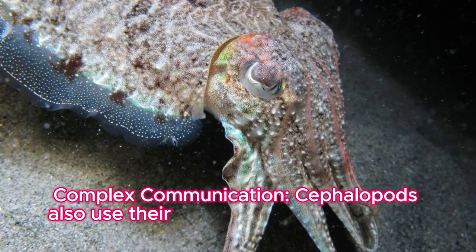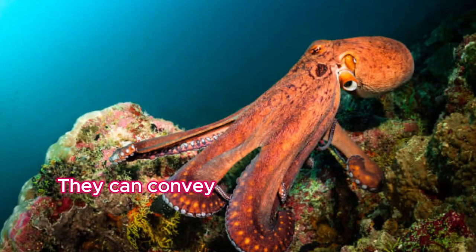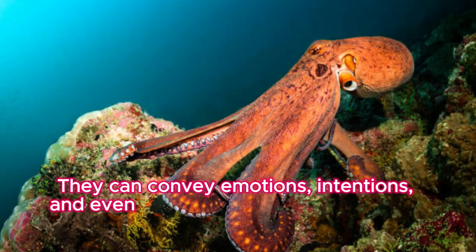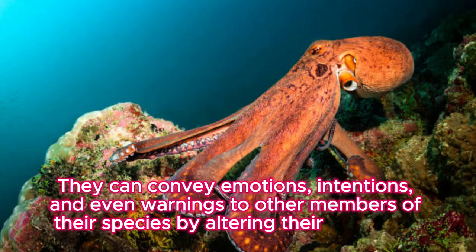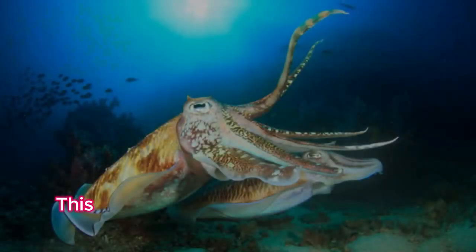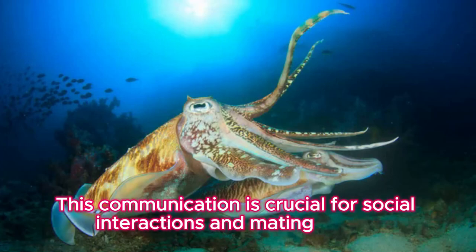Complex communication: cephalopods also use their color-changing abilities for communication. They can convey emotions, intentions, and even warnings to other members of their species by altering their skin color and pattern. This communication is crucial for social interactions and mating rituals.